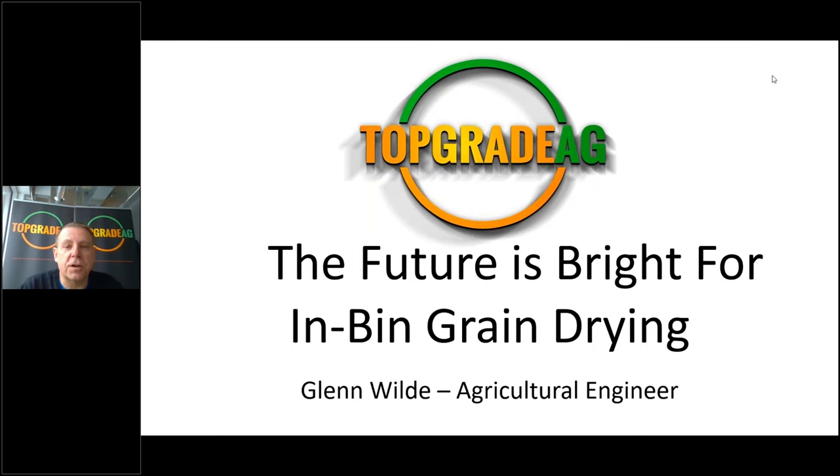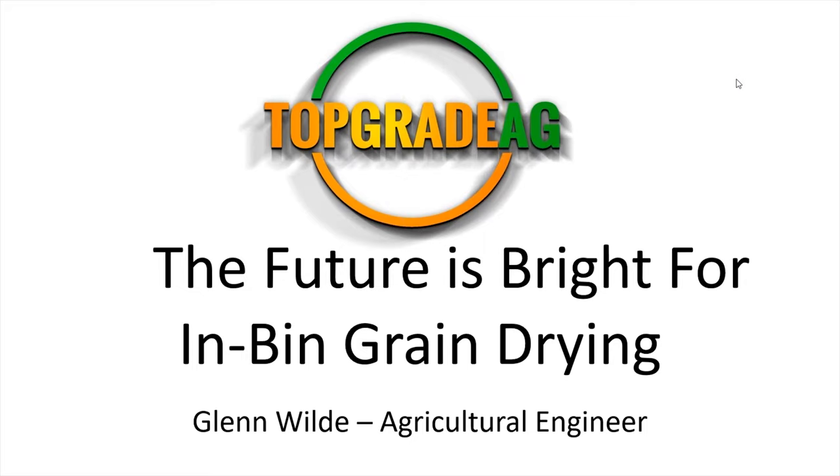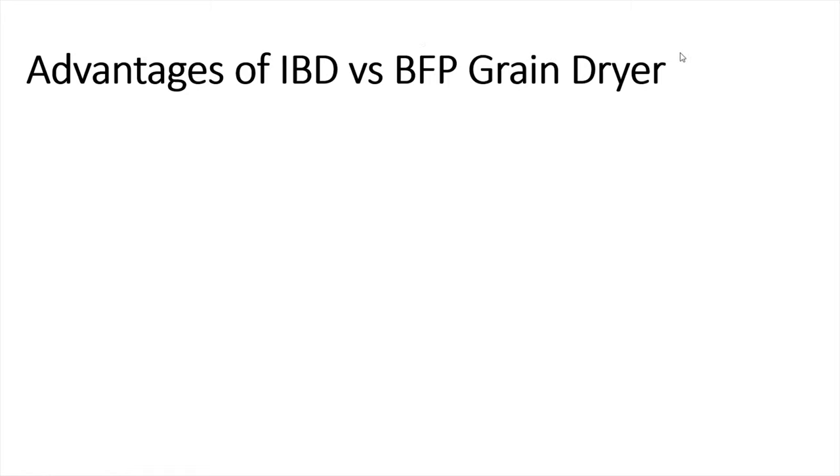We'll finish off with a cost summary of in-bin drying systems. So, starting with the advantages of in-bin drying.